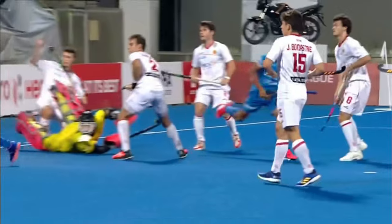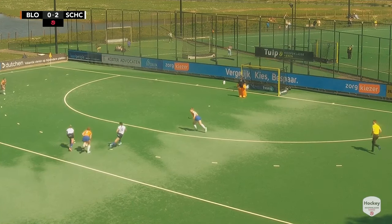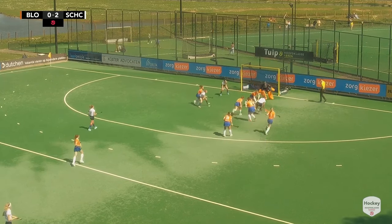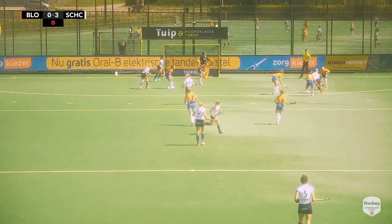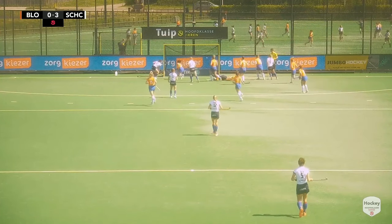Serbo did the ball ontfutselt — Laurine Lurik begint aan een uitstekende solo, komt heel ver in the circle, and bedient uiteindelijk Serbo die haar derde van de middag scoort en SJC op 3-0 brengt. Wedstrijd gespeeld — hier die uitstekende actie nog van Lurik.